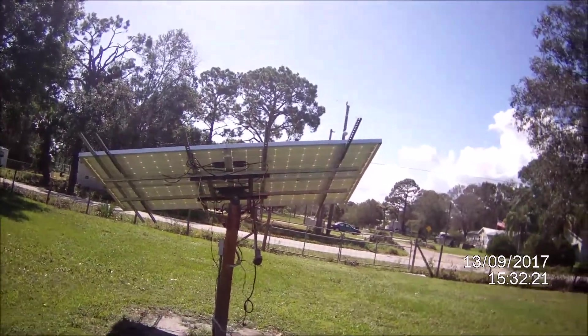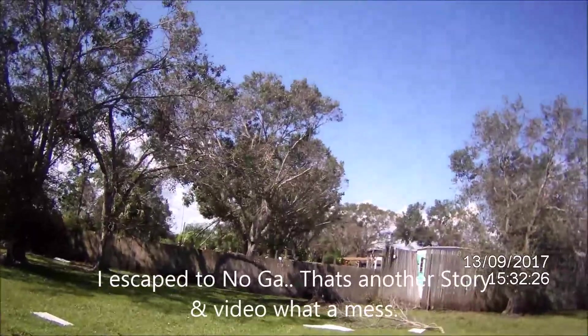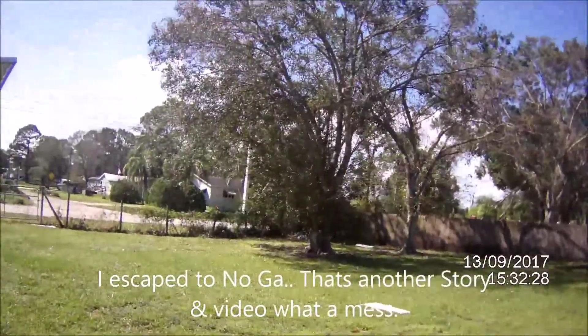This four-panel unit made it. Got tree branches down, trees next door broken, telephone pole out there is leaning.